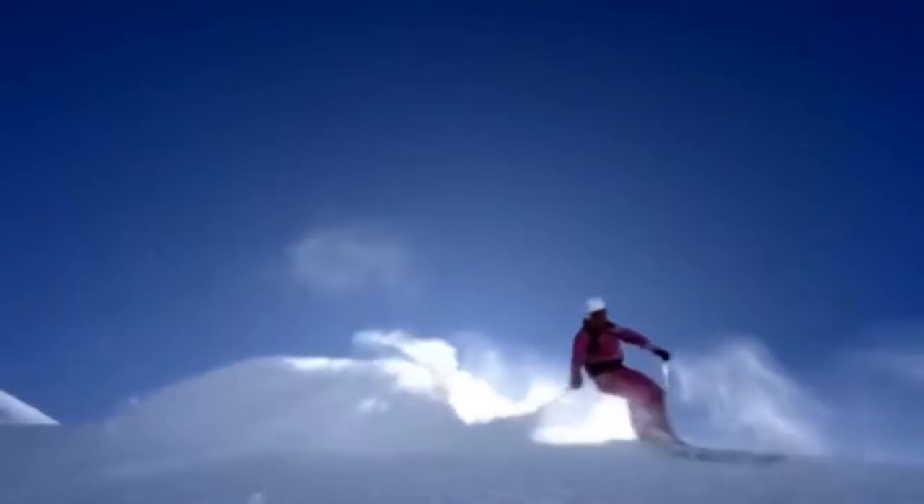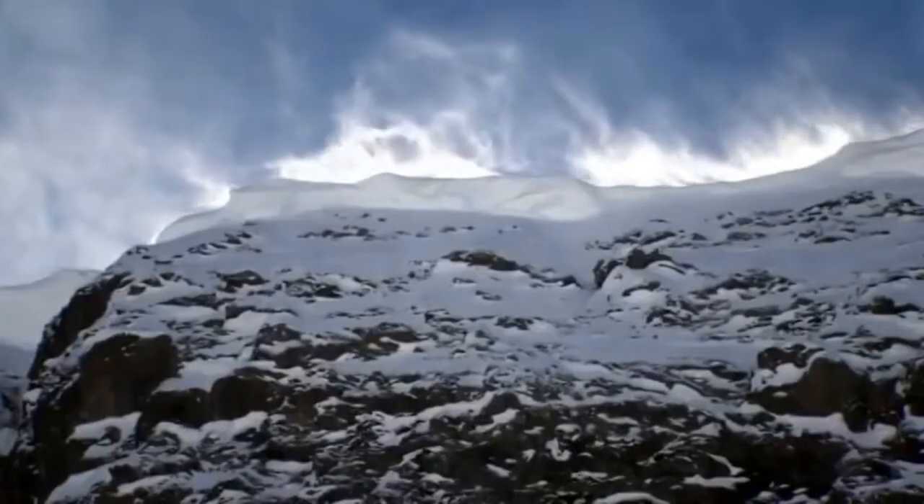Up here, land cultivated for centuries borders on raw wilderness.